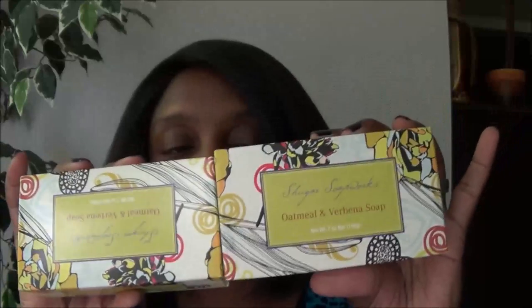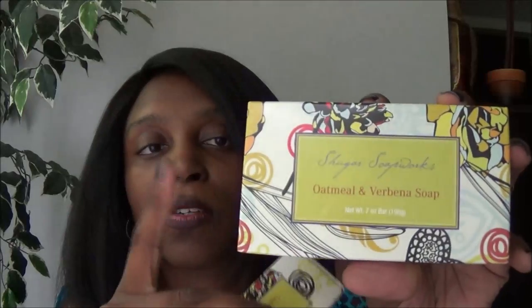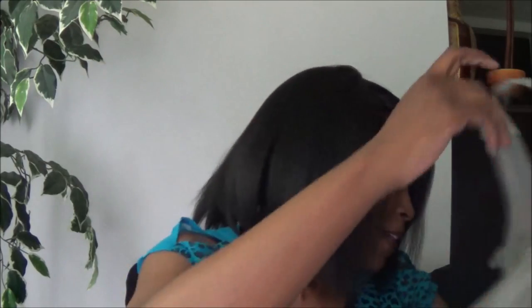I bought two packs of this oatmeal verbena soap. I love the decoration on the box and the smell is really nice. I'm going to put these in my guest bathroom upstairs as part of my bathroom redo.